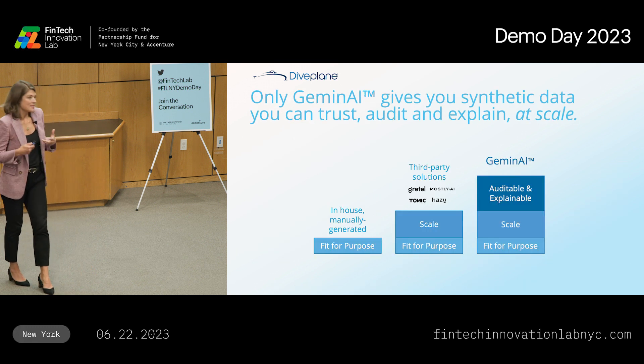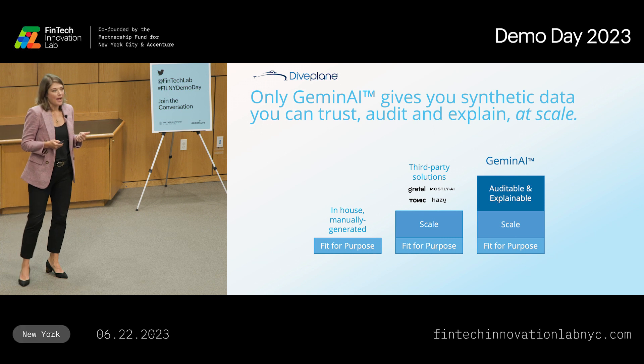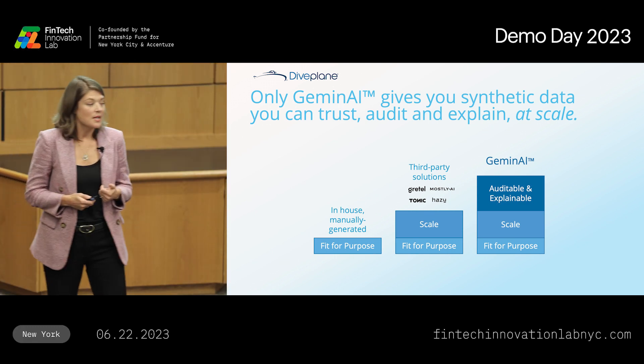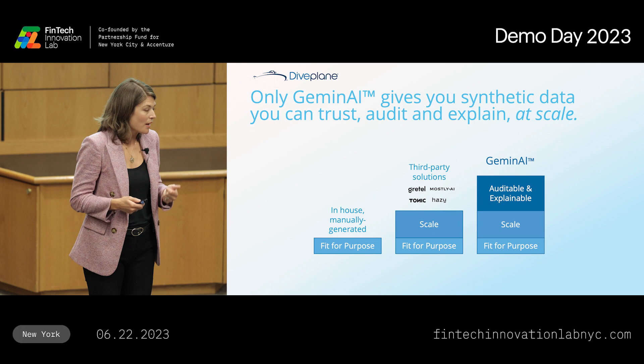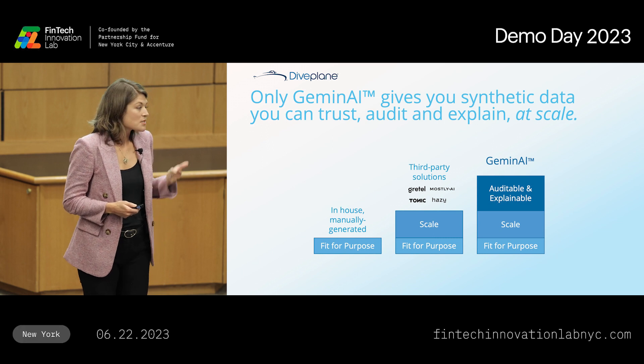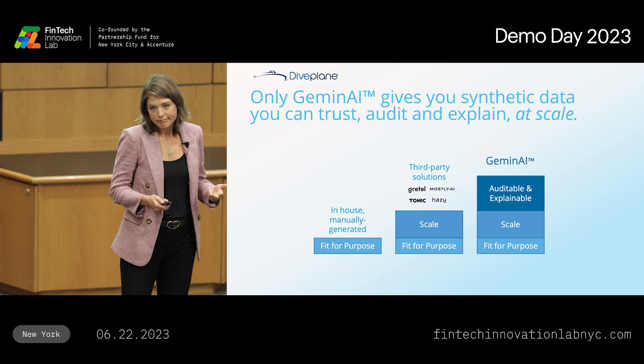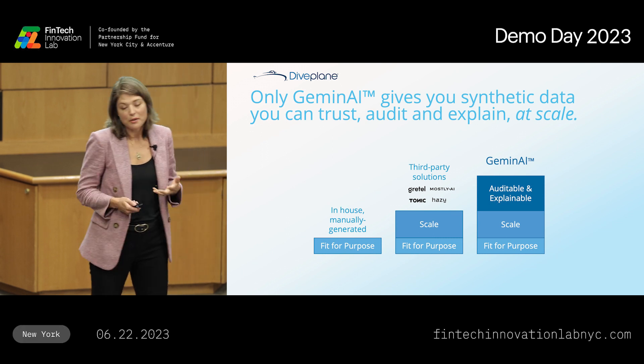When it comes to how to get this data, there have been several options in the past. Most of the banks and insurance companies that we talk to are making it themselves — doing it manually, in-house. This looks like a team of data scientists hacking away. It's expensive, it's slow, and oftentimes the quality of the data they produce isn't even that good. It's either not private, or it's not accurate, or both.